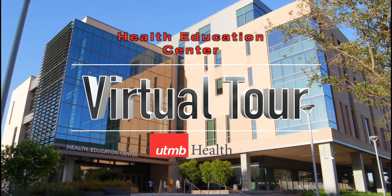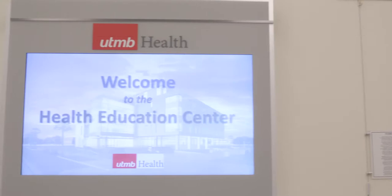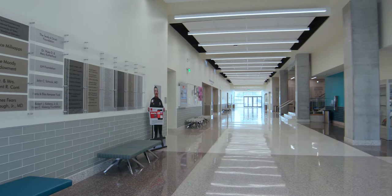Welcome to the HEC. The all-new UTMB Health Education Center is a state-of-the-art health profession simulation and collaborative learning facility, currently the largest of its kind within the United States.